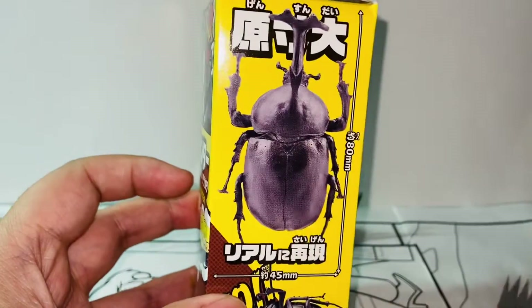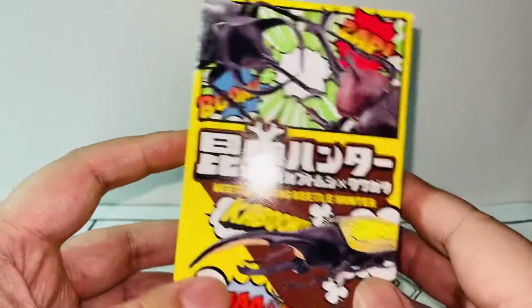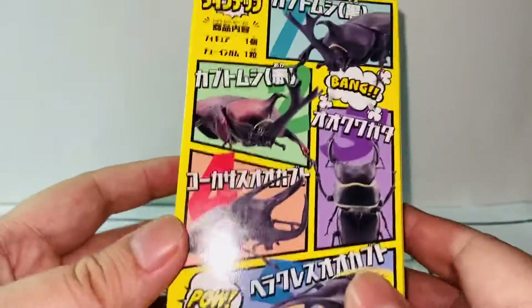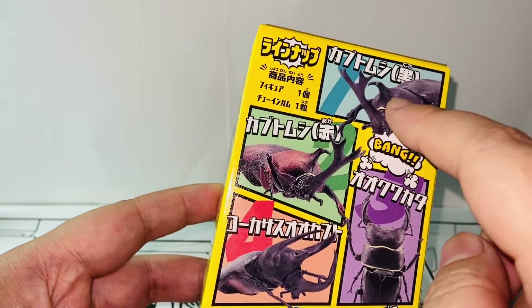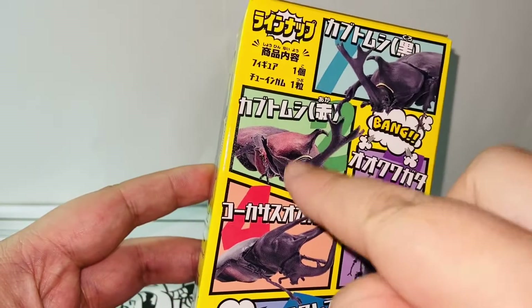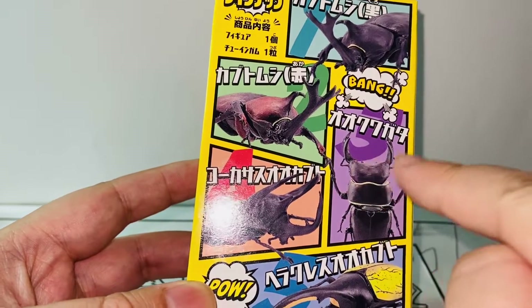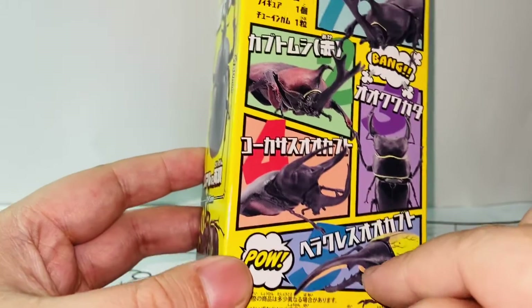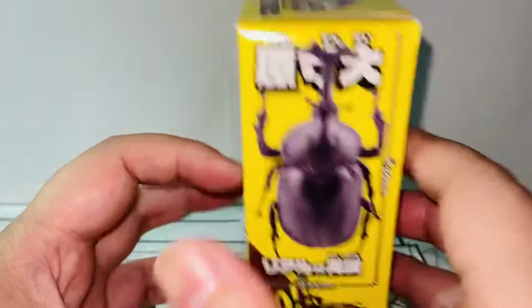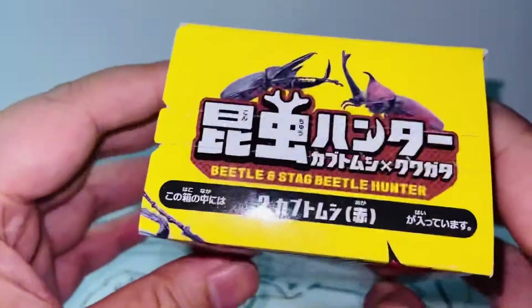I was really surprised with the quality — this is the first time I'm getting this series and I think I'll get more. Here are all five figures: number one is the black Japanese beetle, number two is the red Japanese beetle, number three is the stag beetle, and then number four and number five as well.